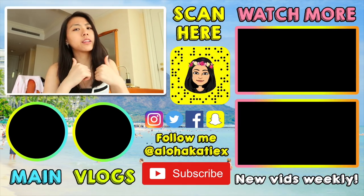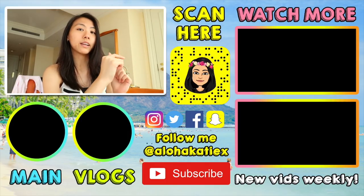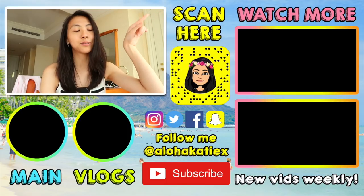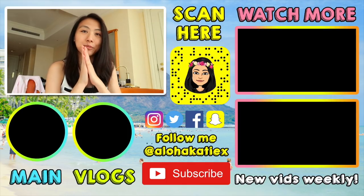That's all for this back to school shopping vlog! Give me a thumbs up if you enjoyed it, subscribe down below, scan my Snapchat on your right, and follow me on social media at alohakatiex. Click the top right eye to watch more of my videos — I do a lot of back to school and college videos and upload new videos every weekend. A lot more exciting things are in store. Love you so much — bye guys!